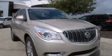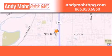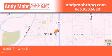Please call today to reserve this vehicle for a test drive. Andy Moore Buick GMC is the place to find new and pre-owned cars and trucks in Indianapolis.